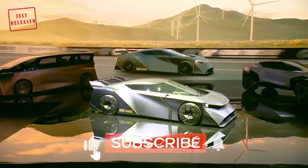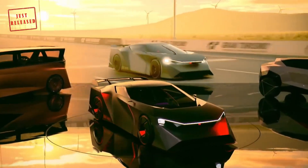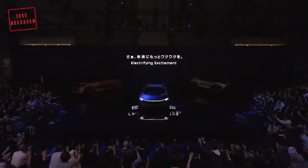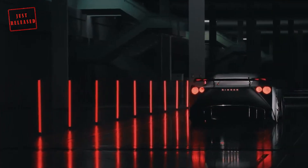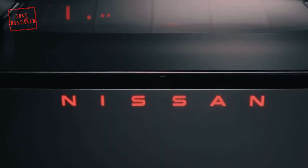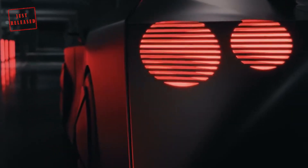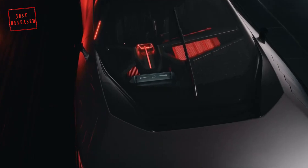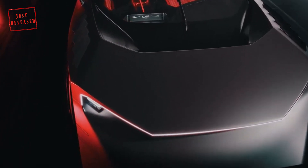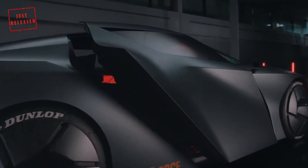The concept features Nissan's e-force all-wheel control technology, lightweight construction, and a solid-state battery. It's the finale of a week-long string of concept reveals from Nissan, and it's clearly the firework of the bunch. EVs are known for excessive weight, but Nissan has tried its best to shave pounds off the Hyperforce. The body has been constructed out of high-strength, lightweight carbon fiber, and solid-state battery technology has been packaged for the best possible weight distribution.